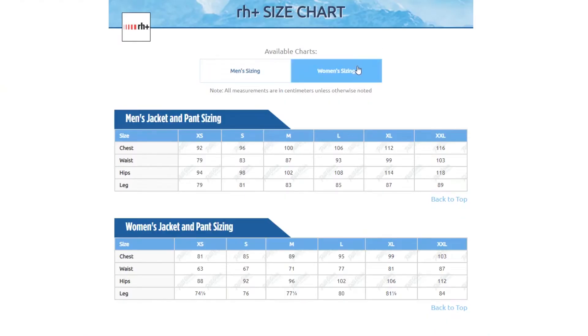In terms of fit, this jacket has a regular relaxed fit. I'm wearing a size small and it fits me comfortably, but if you want to be sure, you can check out the size chart found on our website. Thanks for watching, and be sure to check out PeterGlenn.com for all the best in RH Plus ski jackets.